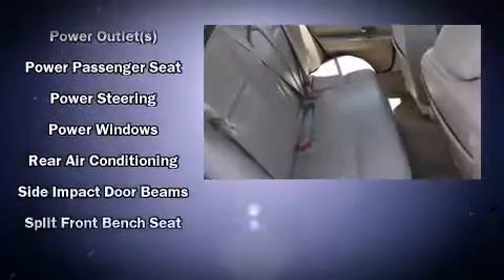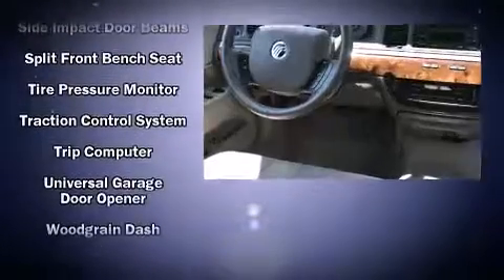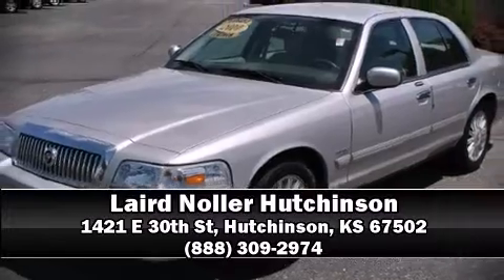Additional safety features include ignition disabling and four-wheel disc brakes with ABS. This car was designed with safety in mind, allowing you to drive with even greater assurance. Stop by our dealership or give us a call for more information.